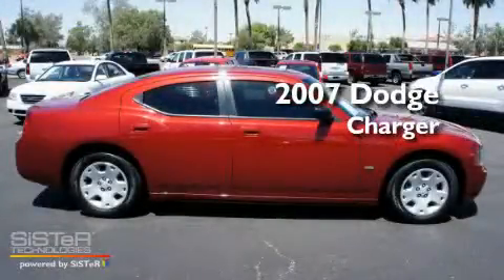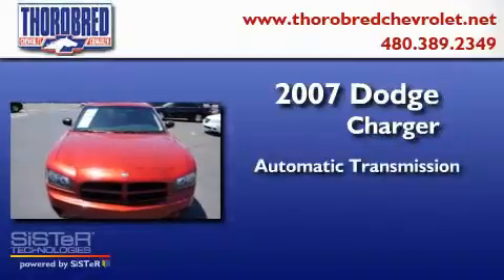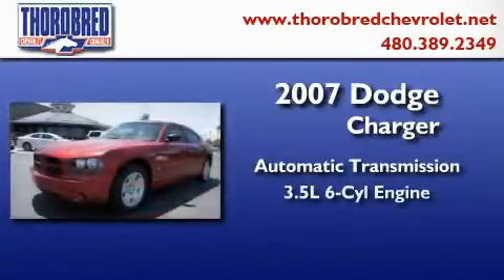This is a 2007 Dodge Charger. This four-door sedan has an automatic transmission and a six-cylinder engine.